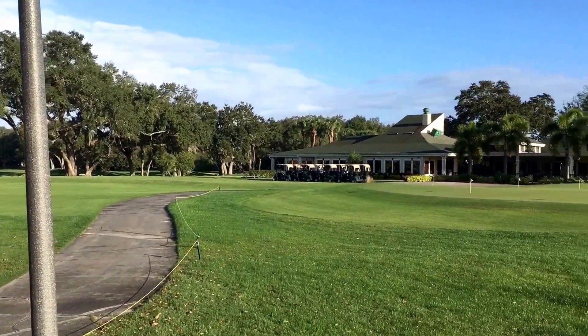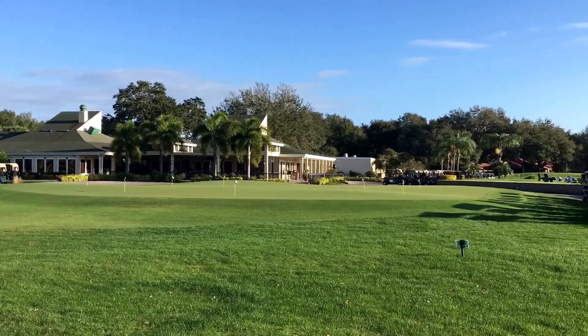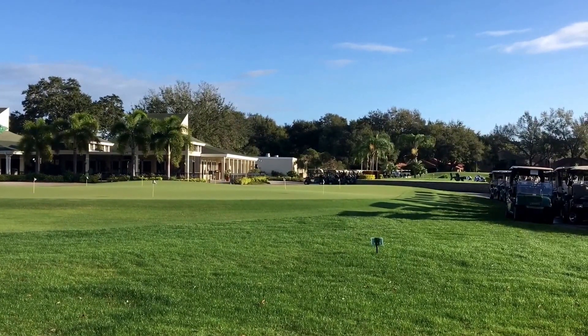We've arrived here at Orange Tree Golf & Country Club. Nice and quiet here. I am fairly early, so we'll have a chance to get some breakfast and then get to the product knowledge session.